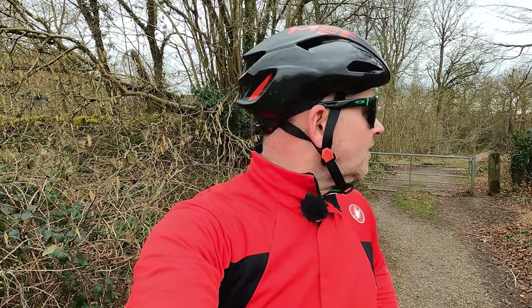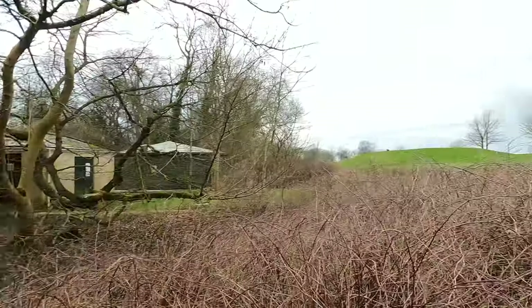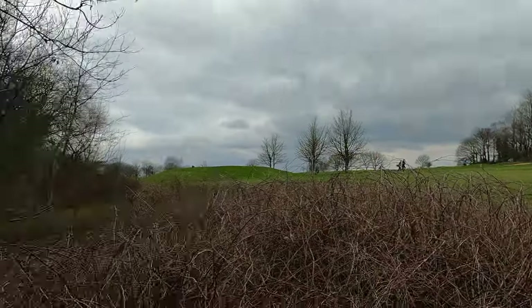I've just come through Bath University — I don't think I'm supposed to be in there, but it's taking me to a bridleway. The bridleway goes straight through the golf course. I just had to wait for someone to tee off.